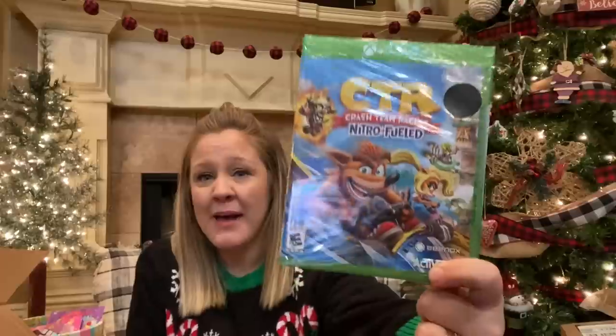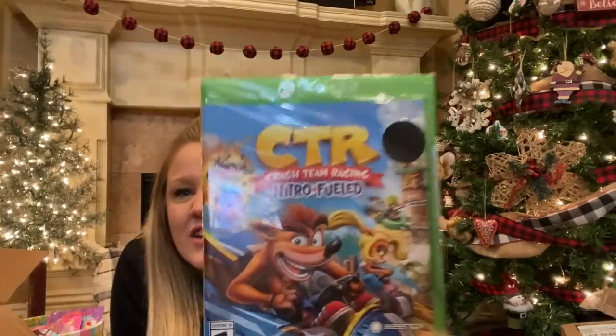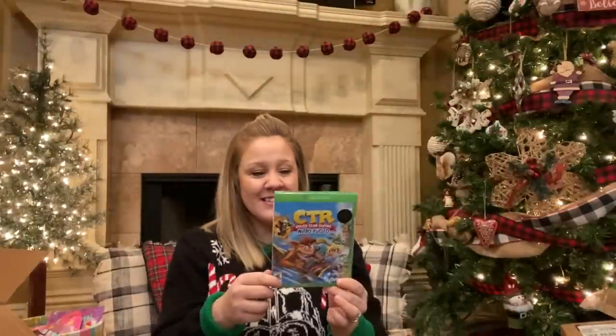I usually get my kids all a movie in their stocking every year, but this year I ended up using the movie I got Addison in our Christmas Eve box, so she doesn't have a movie. However, I did get her a new video game. This is for the Xbox and it's called Crash Team Racing Nitro Fueled. It just looked like a fun racing game, kind of like Mario Kart but with different characters. The only game we really have for them right now is Minecraft, so hopefully she'll be excited to get a new game. I got this on Black Friday and it was on sale — I think it was like $25, so for an Xbox game, pretty cheap.